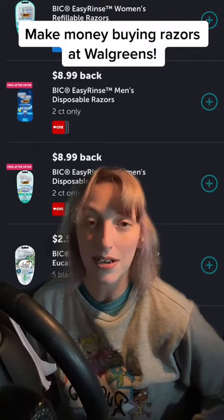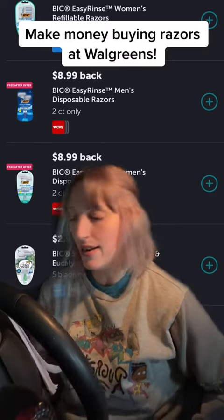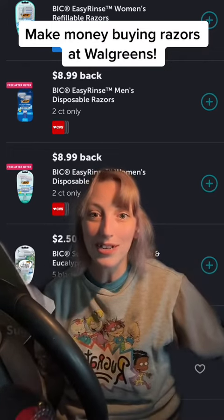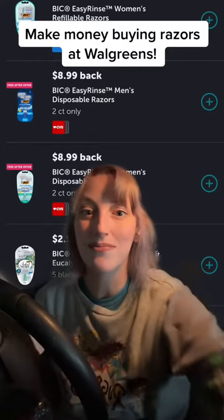And if you have the coupons.com app and you still have the $3 coupon on there, you can also submit for that, making it over $10 back. So go to Walgreens, get some razors for free, go to Ibotta, get that rebate. Bye guys.